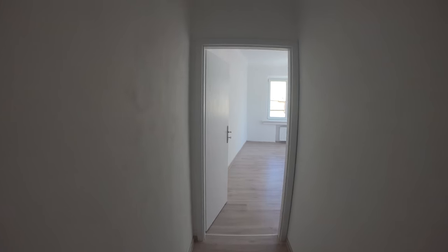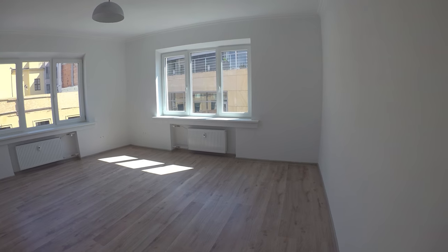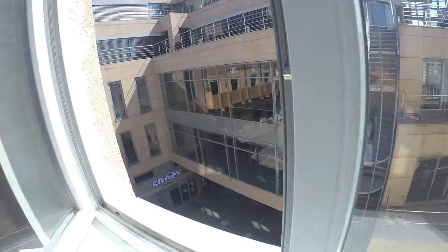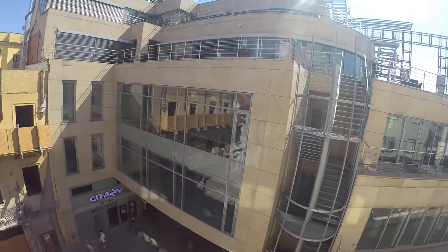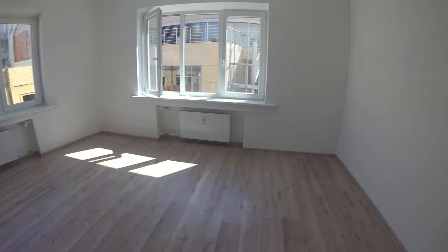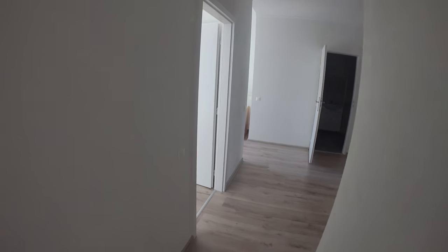And this is the last bedroom, the biggest one — beautiful, freshly painted, newly reconstructed.